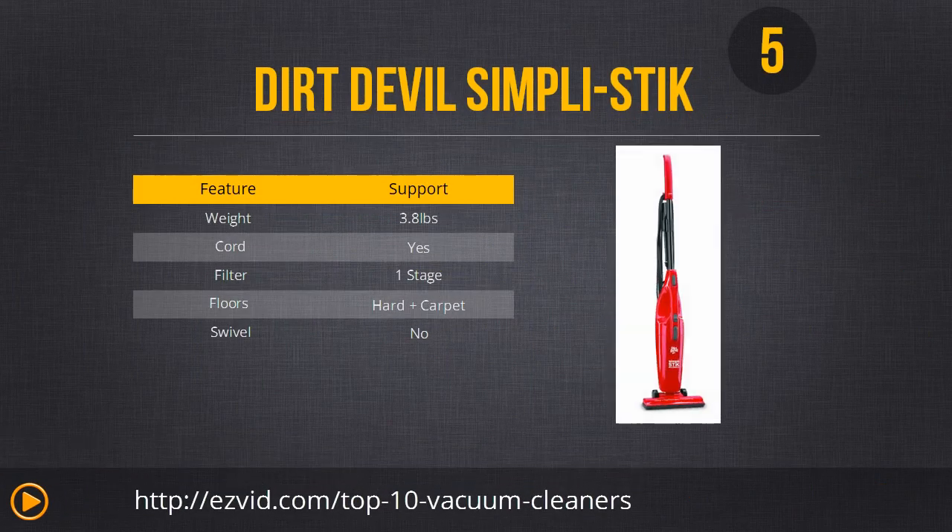Number 5 on the list is the Dirt Devil Simply Stick vacuum cleaner. This is great if you're on a strict budget or just looking for a small area vacuum. It's lightweight, which makes it easy to carry and stow away. It has a simple on/off switch and cord wrap. The coolest thing is that it also doubles as a handheld vacuum and it offers multi-surface cleaning. But if you want a more powerful vacuum or are looking for something to cover a large cleaning area, skip this one.